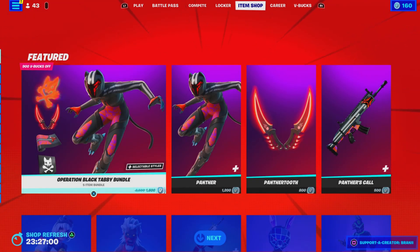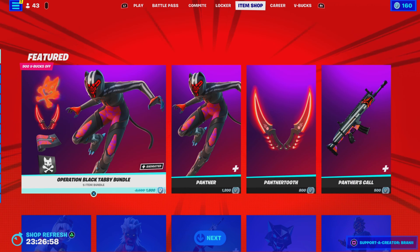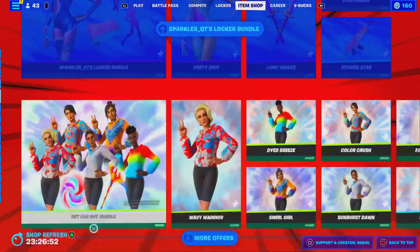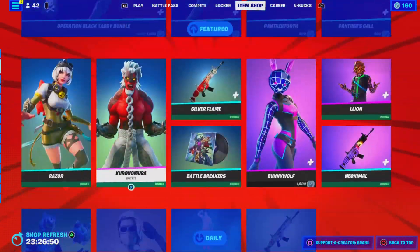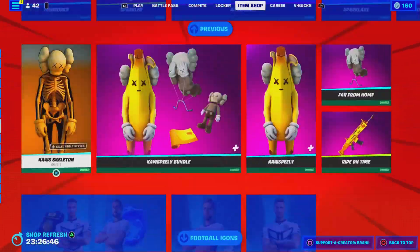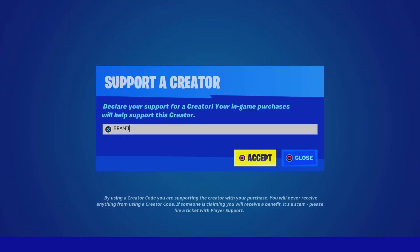Welcome back to another Fortnite video here on the channel. Before we get started, if you guys are going to pick up the Season 3 Battle Pass, or anything new from today's Fortnite item shop, or the upcoming new summer skins, be sure to use supporter creator code BRANNYWIT2IS, as I am an Epic partner with Fortnite, hashtag ad. Shoutout to all the amazing supporters using my code, and shoutout to Fortnite for the creator code — hashtag Epic partner.